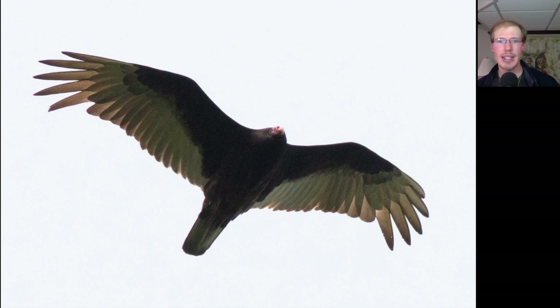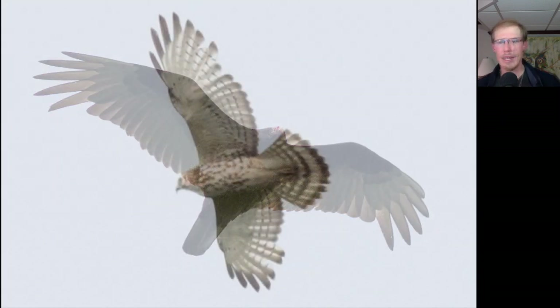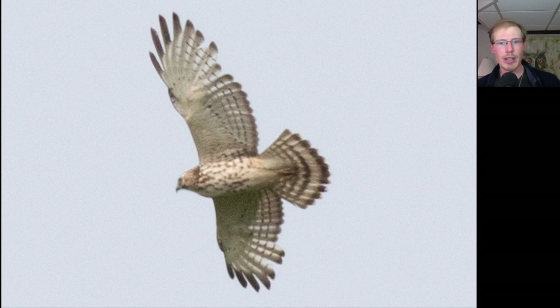Here's a Turkey Vulture. Usually even on slow days at the hawk watch we see a fair number of Turkey Vultures, but there was just a very small number of them around today. Here's another look at a juvenile Broad-winged Hawk. You can see the brown spotting on the underside and that tail pattern — kind of thin bands, and then one wider band at the tip.